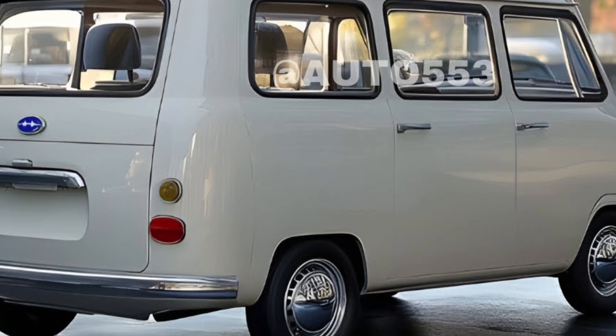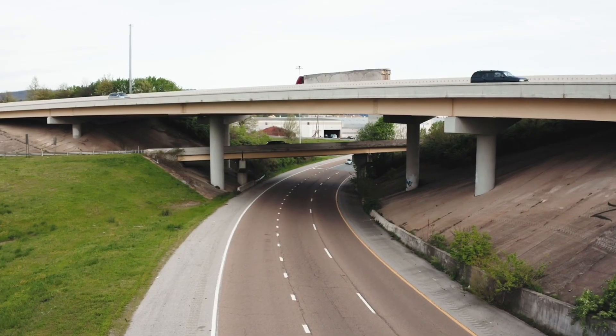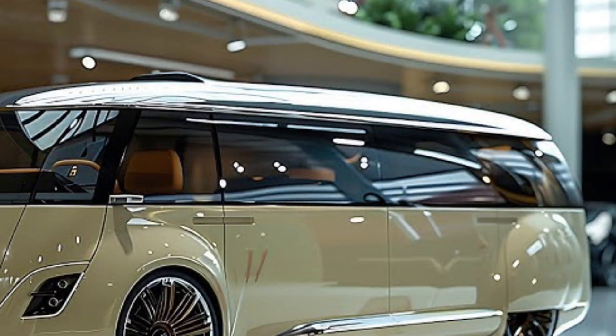Practical: rear seats fold flat to create a spacious cargo area, making it versatile for various needs.